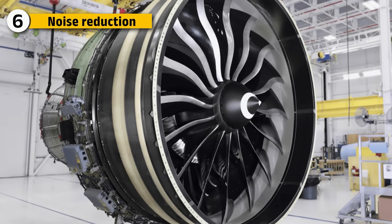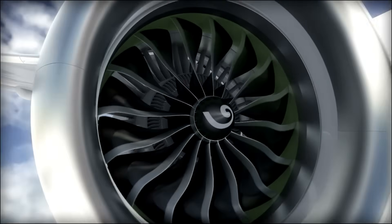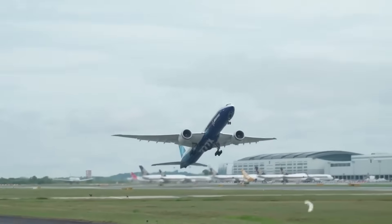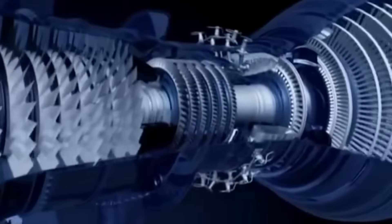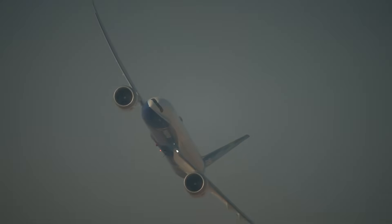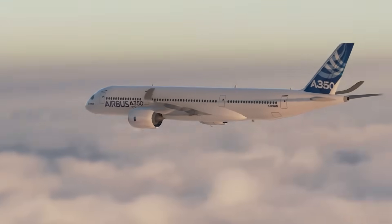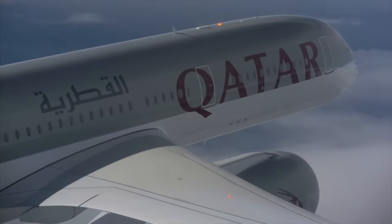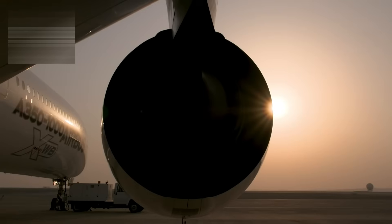Both the GE9X and Trent XWB meet strict international noise and emission standards. The GE9X reduces noise primarily through its massive fan and lower exhaust velocities, limiting acoustic energy during take-off and climb. The Trent XWB relies more on refined blade shapes, acoustic liners, and precise airflow control to minimize noise, particularly during cruise and approach phases. Both engines are significantly quieter than earlier wide-body engines, and the A350 has gained a reputation for especially quiet cabins, partly due to how the engine integrates with the aircraft's composite structure.